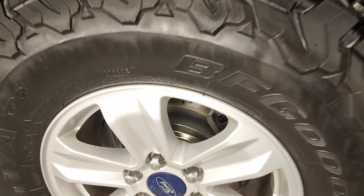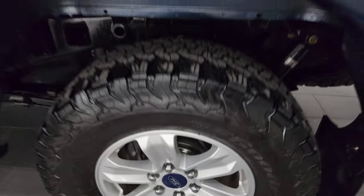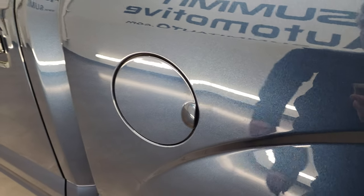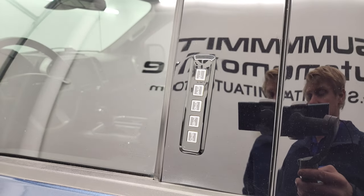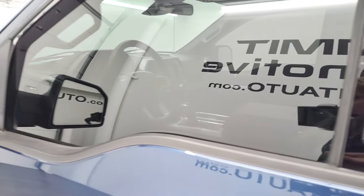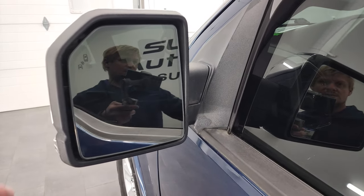Coming around to the driver's side for full disclosure — this back rim is in excellent shape as well. Does give you the capless fuel fill, which is a really nice feature. It does have the driver's side door code entry — we do have the code for this truck. In the upper right-hand part of the screen I have a video showing you how to find your door code for your F-150.